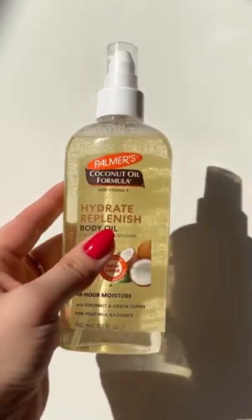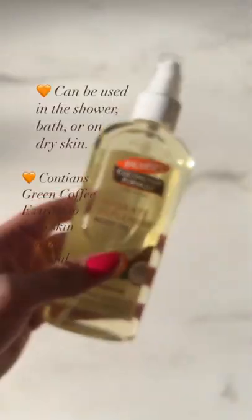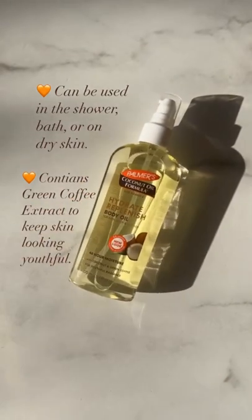The hydrate replenish body oil has coconut oil to maintain a healthy glow, as well as green coffee extract to keep skin looking youthful.